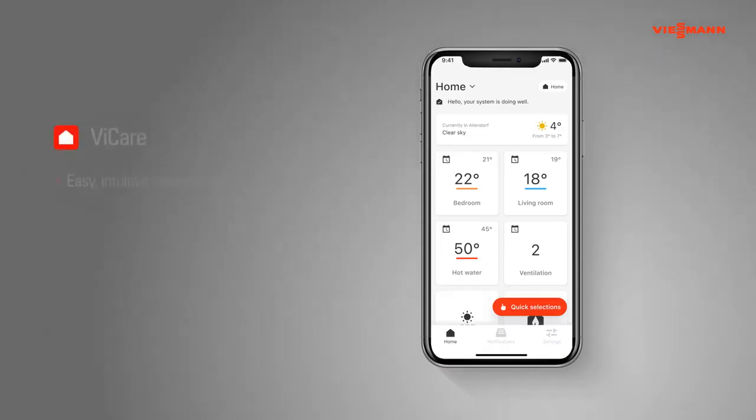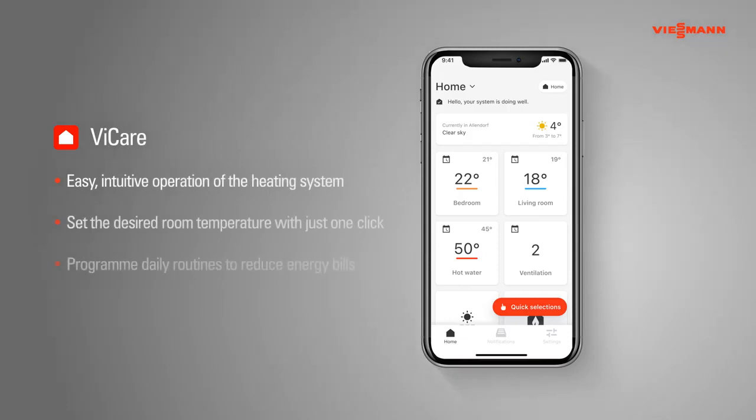The vCare app is simple and intuitive to use and makes operating the heating system easy for the homeowner. It provides information on the current operating status of the system and allows quick control of time programs for heating and hot water, thereby facilitating energy cost savings. Most importantly, it enables the system to be directly connected to a Viessmann-trained installer who can remotely monitor the heating for added peace of mind.